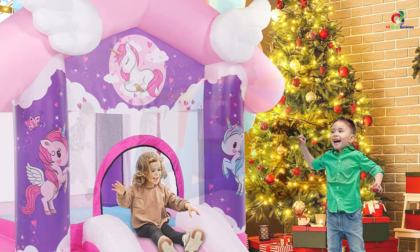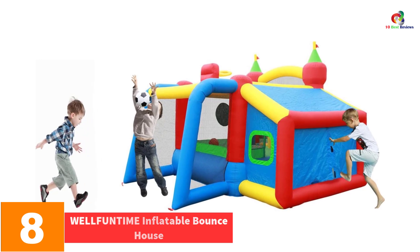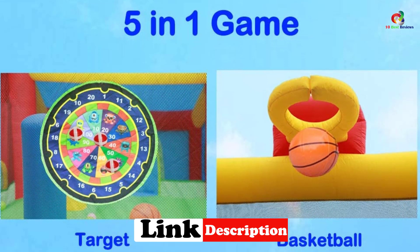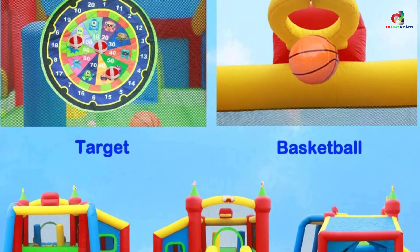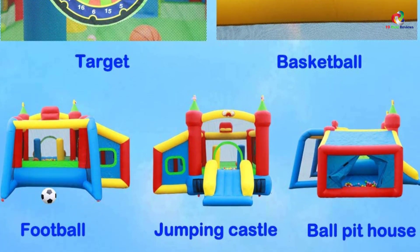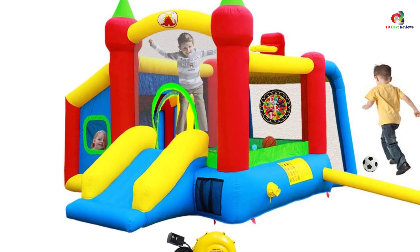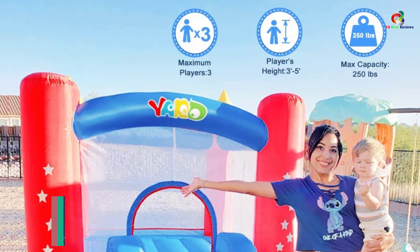At number eight we have the WELLFUNTIME Inflatable Bounce House. The bounce house is made of puncture-resistant synthetic fabric that will tolerate tough play. Your kids can enjoy sliding, jumping, throwing, kicking, racing, and shooting in this castle. The construction is heavy duty and it is spacious enough for your kids to play without space limitation. With three-side mesh you will never have to worry about your kids' safety, as it prevents them from jumping to the ground. It is hassle-free to inflate and deflate within two minutes, and you can fold it for convenient carrying and storage — it comes with a carrying and storage bag.